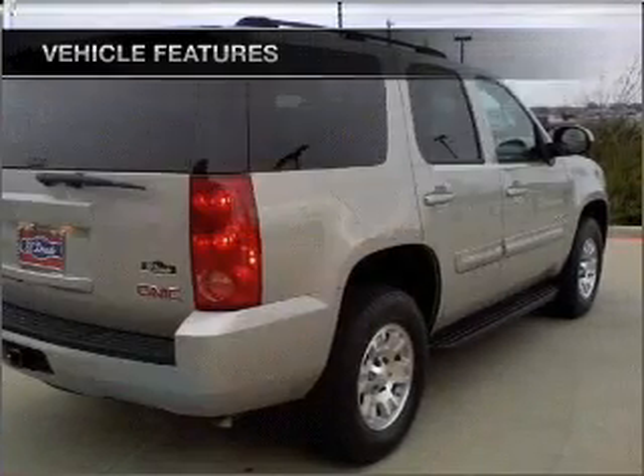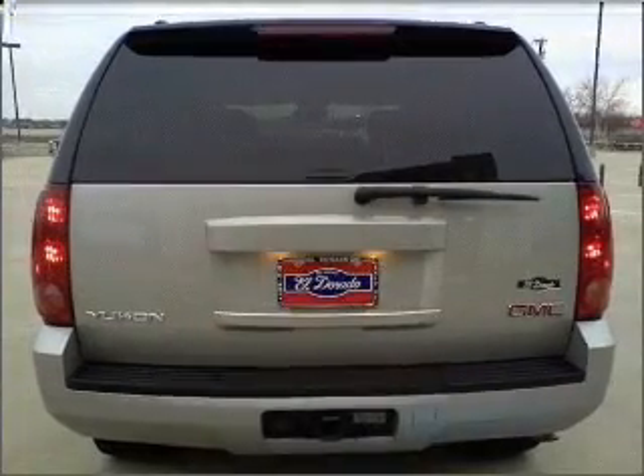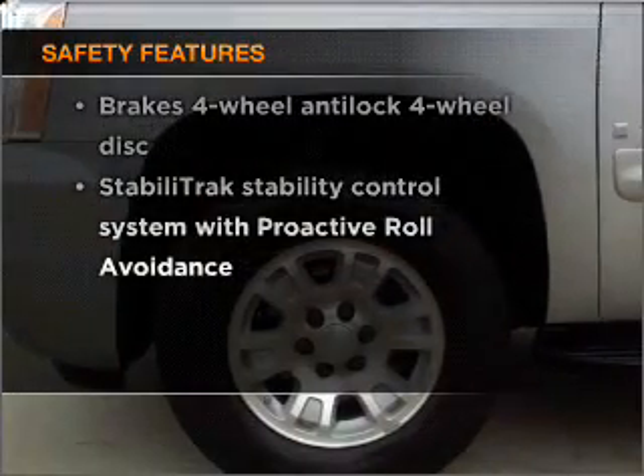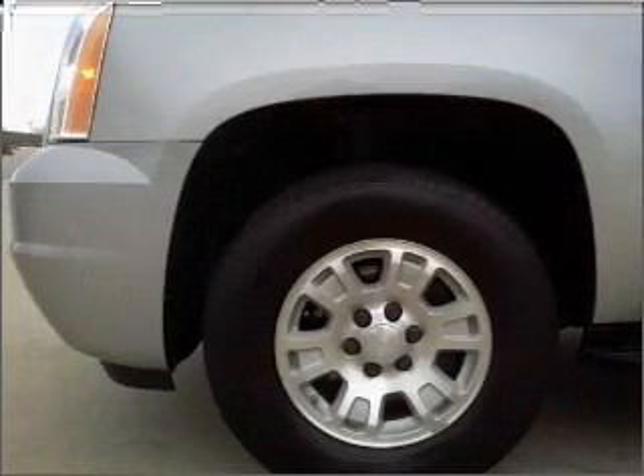Air conditioning, power door locks, power windows, power steering, cruise control. And for your peace of mind, the following safety equipment is included: stability control. Call today to schedule a test drive.